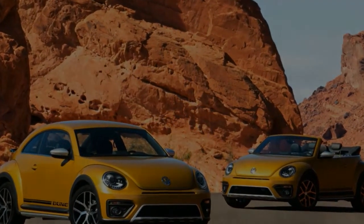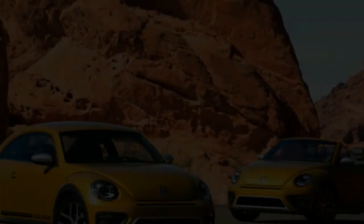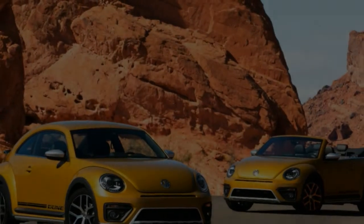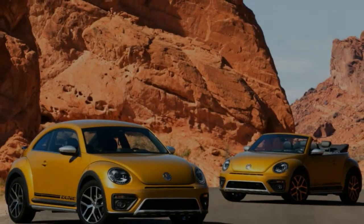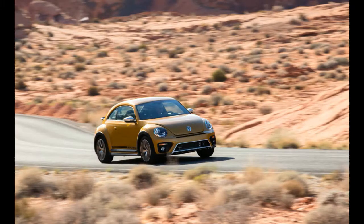Volkswagen wants all of us to remember the good old days — any time prior to September 2015, when the EPA dropped its NOx hammer on the company's dirty-breathing diesels. If you can't bring yourself to forgive and forget so readily, VW is happy to guide you further down memory lane to the 1960s, when the pollution was hazier and the love flowed freely.